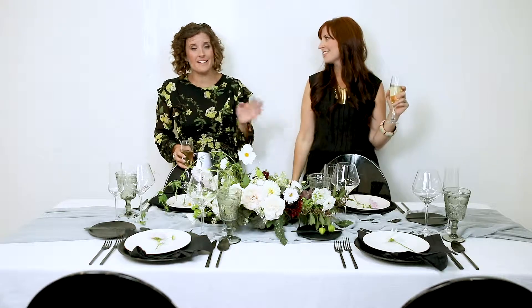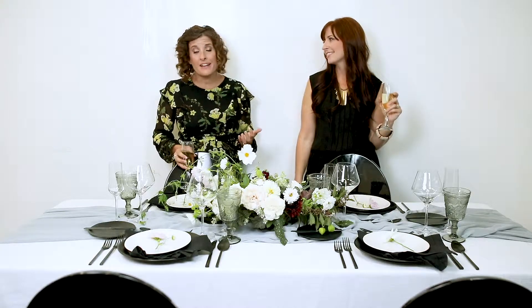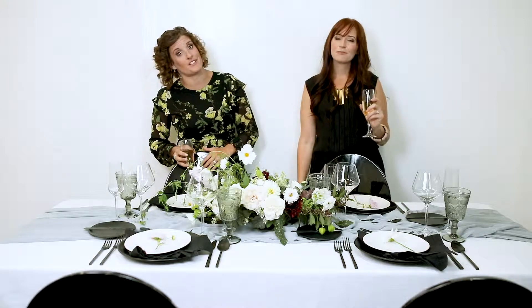When it comes down to it, do what you really love and what your budget allows. The wedding is more about celebrating than worrying about getting that perfect Pinterest look.